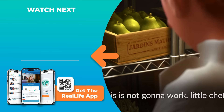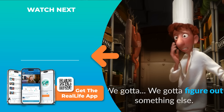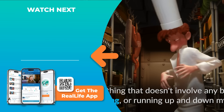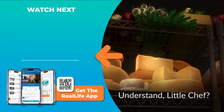This is not going to work, little chef. I'm going to lose it if we do this anymore. We got to figure out something else — something that doesn't involve any biting or nipping or running up and down my body with your little rat feet. The biting, no. Scampering, no. No scampering or scurrying. Understand, little chef?